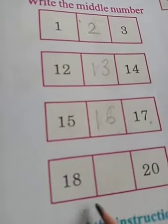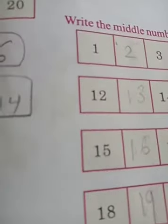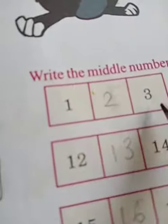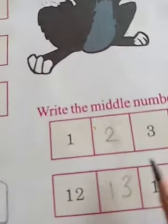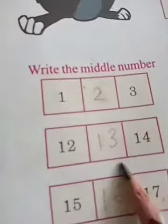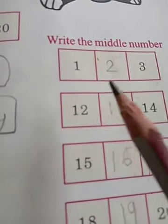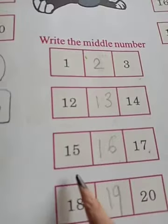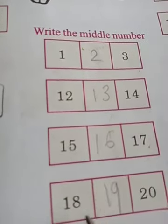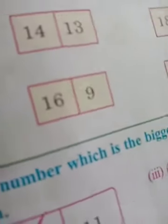Fifteen and seventeen, middle number is sixteen. Now eighteen and twenty, middle number is nineteen. Read with me: one, two, three — middle is two; twelve, thirteen, fourteen — middle is thirteen; fifteen, sixteen, seventeen — middle is sixteen; eighteen, nineteen, twenty — middle is nineteen. Understand, children?